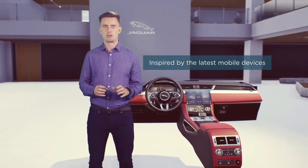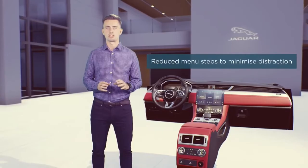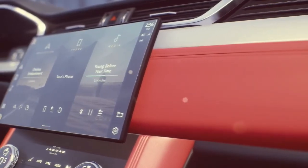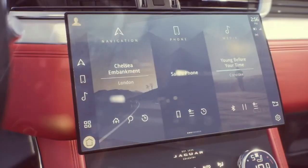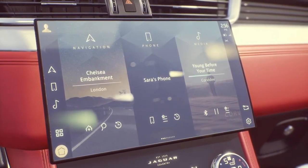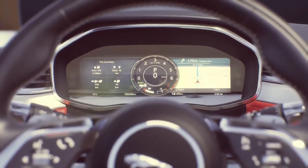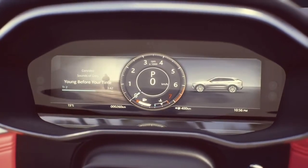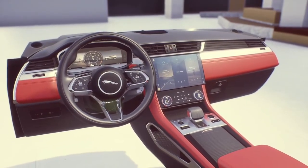Pivi Pro is inspired by the latest mobile devices. When developing this system, we were obsessed with how to make things simpler, reducing menu steps to minimise distraction. The new customisable and powerful home screen is a huge part of this, designed with a flat menu structure and simple user journeys. We've optimised the home screen around three things — navigation, phone and media. Most commonly accessed features are right in front of you, and 90% are within two taps from the home screen. Pivi Pro is augmented with a fully configurable 12.3 inch virtual instrument cluster and a full-colour heads-up display. You can customise these displays with layouts of your choice, so you can prioritise the information you want to see, including directions and nearby charging or fuel stations.